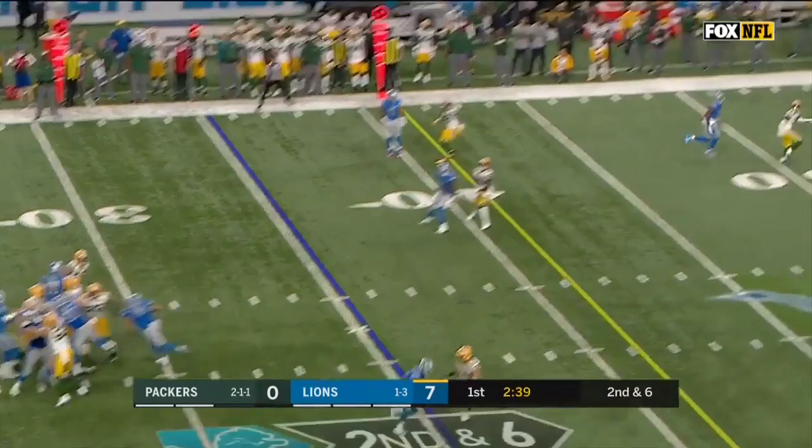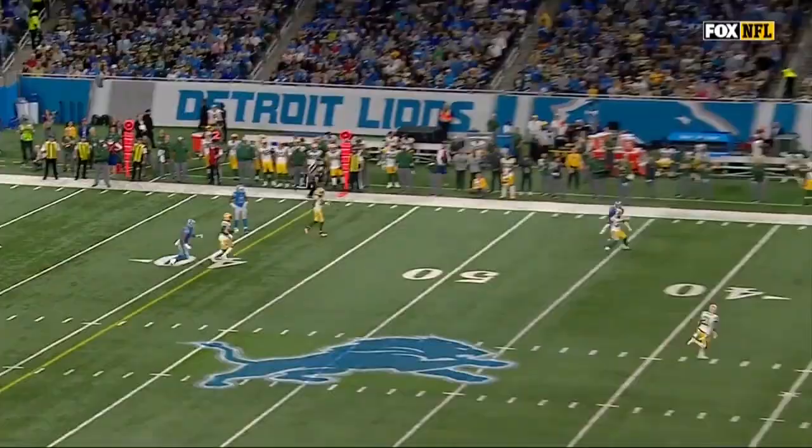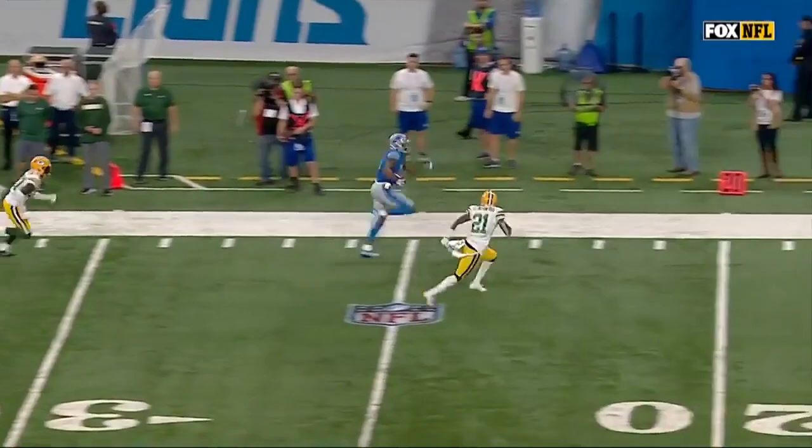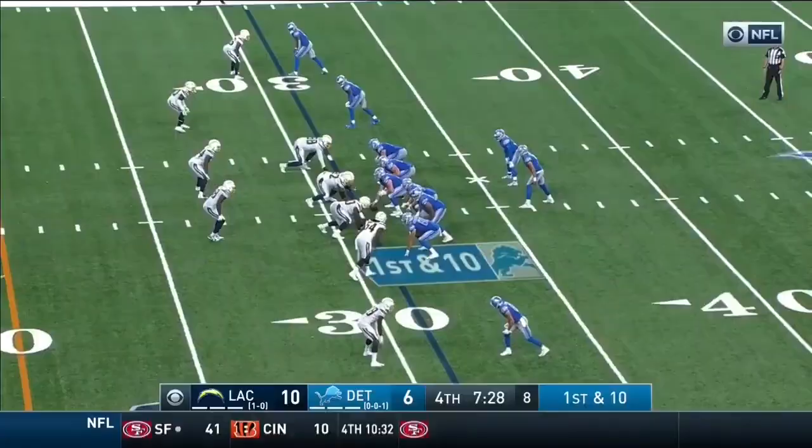The reception made by Galladay! Down the sideline — he skips, stiff arm! Caught from behind at the 5! Jackson's actually in pretty good position, but when you have that height advantage and you have this 'get off my lawn' moment — when he stiff arms...